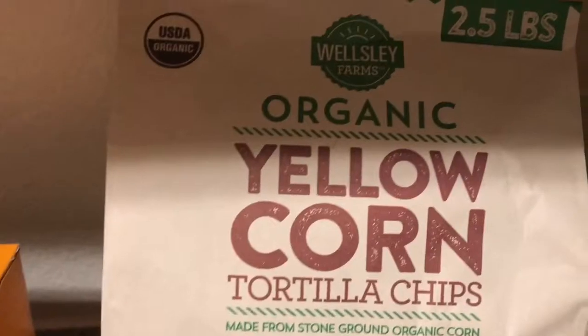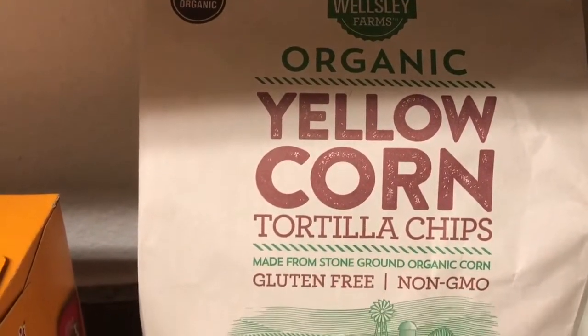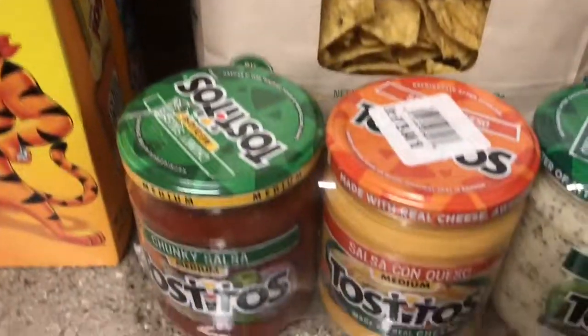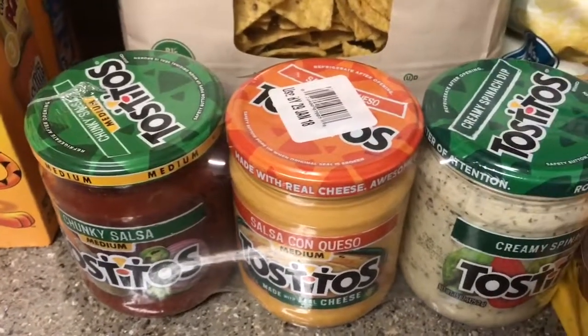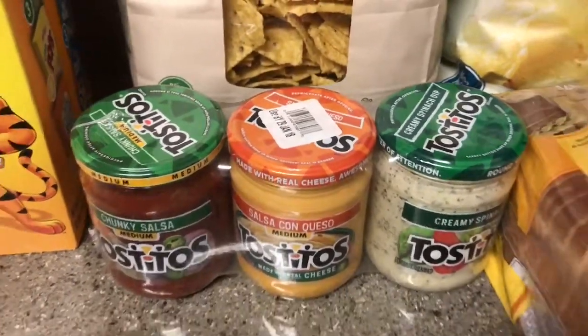We got a 2.5-pound bag of the organic yellow corn tortilla chips. We haven't had these before but we're definitely excited to try those — with these dips: salsa, queso, and creamy spinach dip. I'm going to have some of that once I've finished this video.